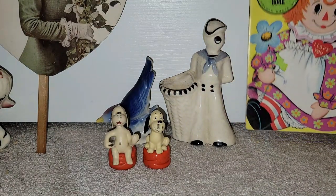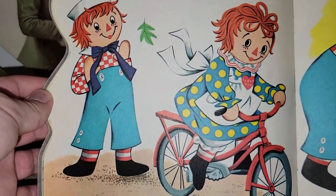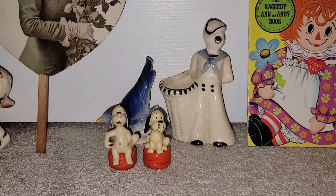I did find a 1972 Raggedy Ann and Andy book. I love how colorful the graphics are — look at that. Very, very fun. I believe this was also in that 25-cent bin, so I had to pick that up.